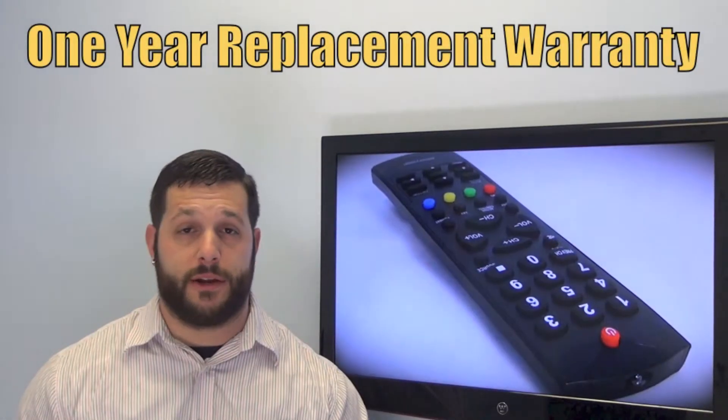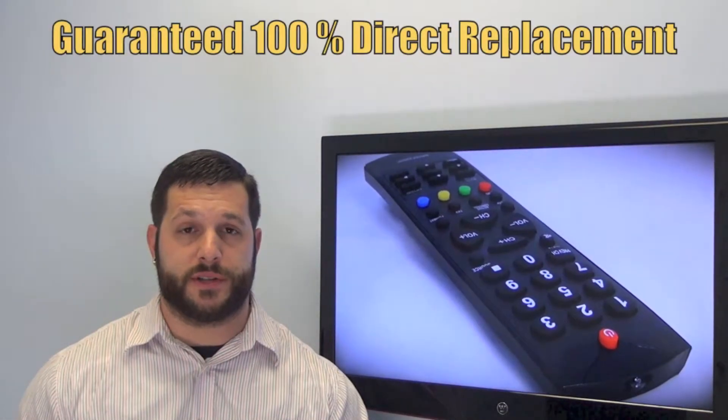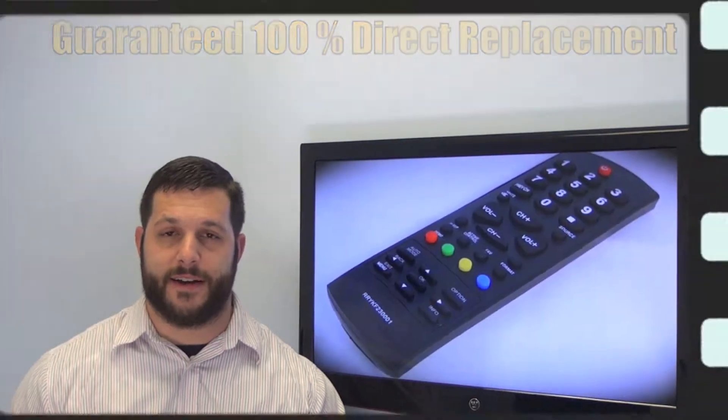We offer a one year warranty and a no questions asked guaranteed return policy right here from ReplacementRemotes.com.